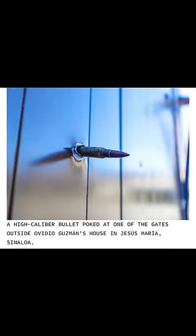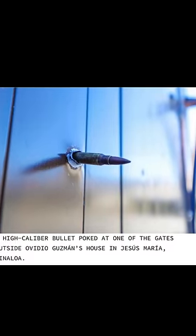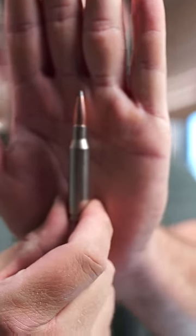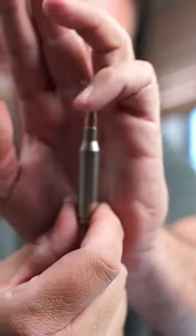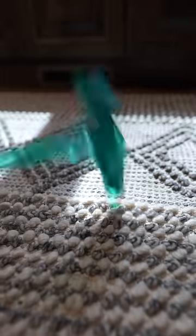A photojournalist published a photo that immediately got backlash from gun owners. The problem is the photo showed an entire cartridge hanging out of the wall. But anybody who shoots a gun knows that only the tip — only the bullet — fires. Let me show you how ammunition works.